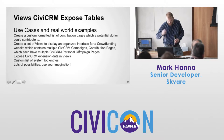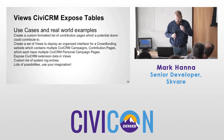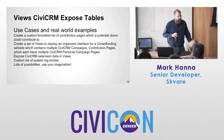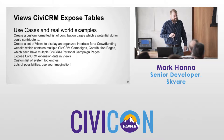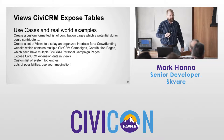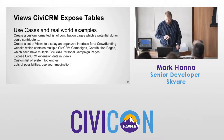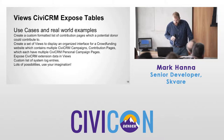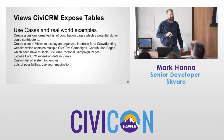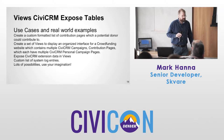Use cases in real-world examples: a custom formatted list of contribution pages which a potential donor could contribute to. If you want to make a list of all your contribution pages — are you going to hand-code that? This is the way to do that. Another big reason for this module is if you use CiviCRM extensions and there's no view support for those extensions — you can get right at that data.